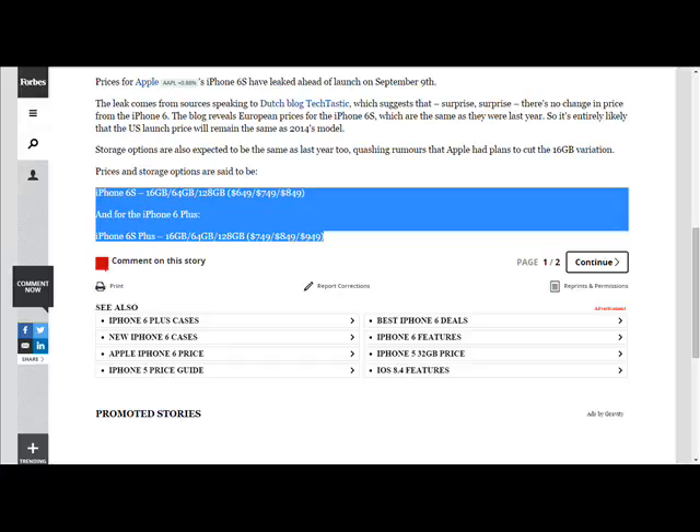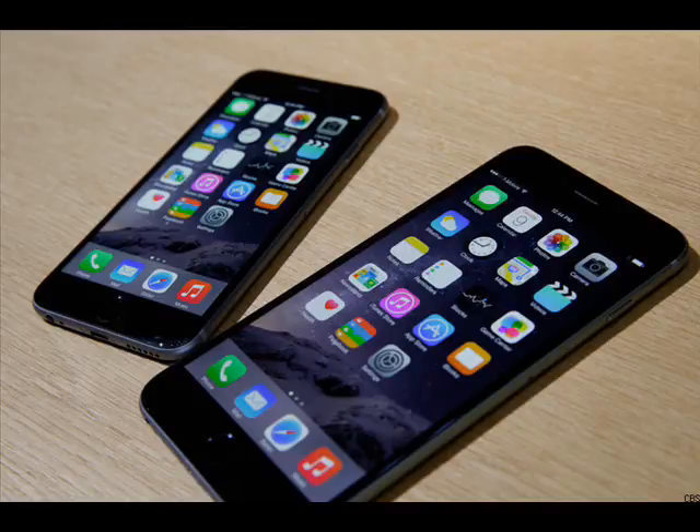I believe these are the same exact ones as the iPhone 6. So it is 16 gigabytes for $649, 64 gigabytes for $749, and 128 gigabytes for $849. These are expensive.